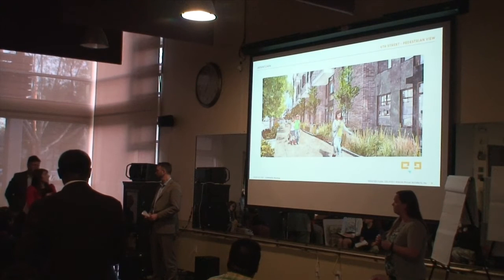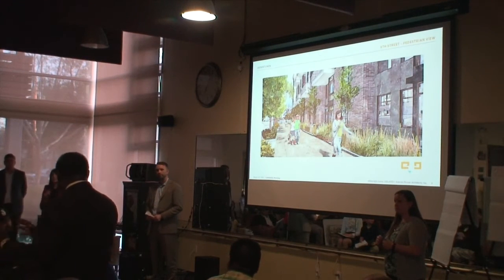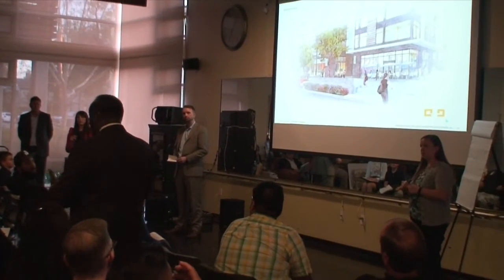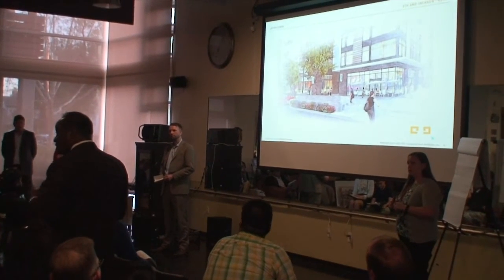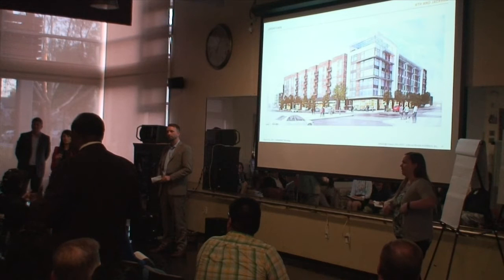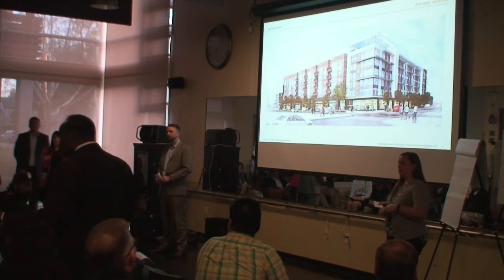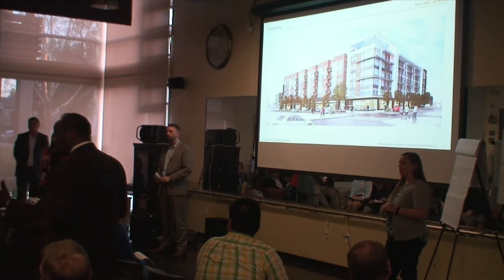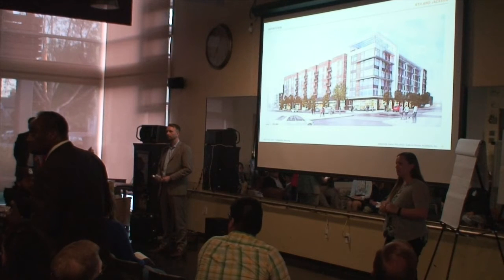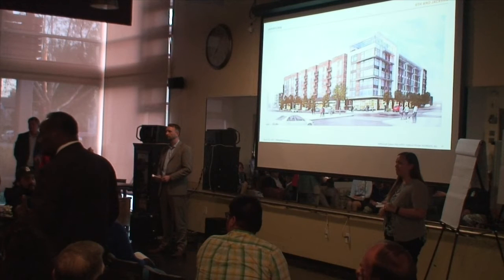Discussion about whether to take a community vote on organizing a private meeting without city staff. One attendee proposes that the group vote to determine whether the majority wants to have a private meeting. Another notes that neighborhood associations have been having their own meetings for years on this project, for two to six years, and they have this story.